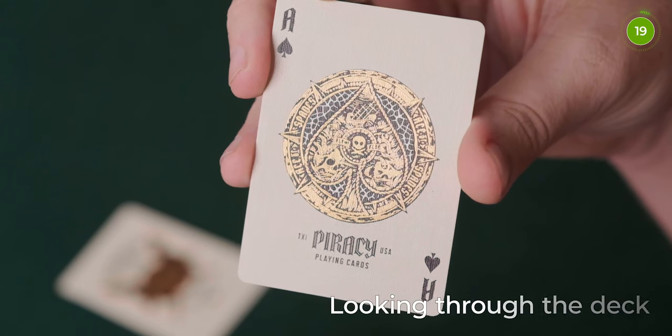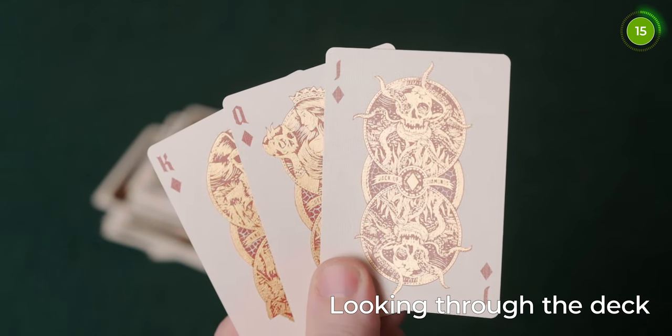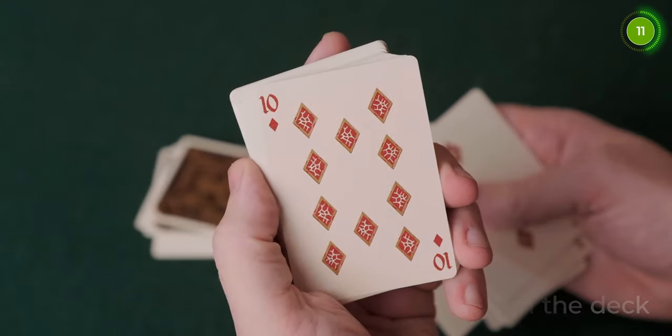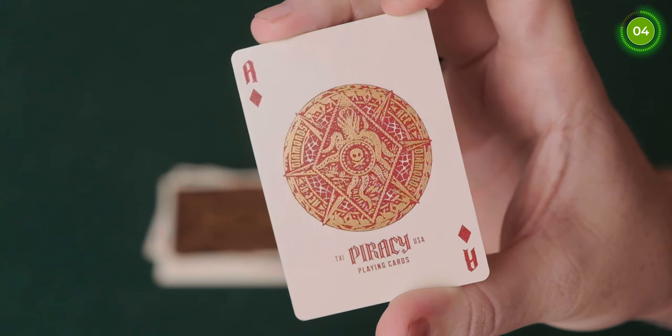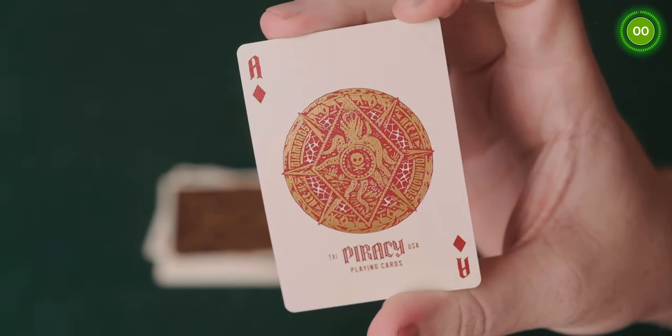So let's have a look through the deck. Going through the deck, there are custom court cards and all of the pips are custom as well. They feature a very rich gold foil design which really pops out on the white card. There's a gold outline around the black and red pips throughout the deck, and the red is a more darkish blood red style rather than the standard USPCC bright red.